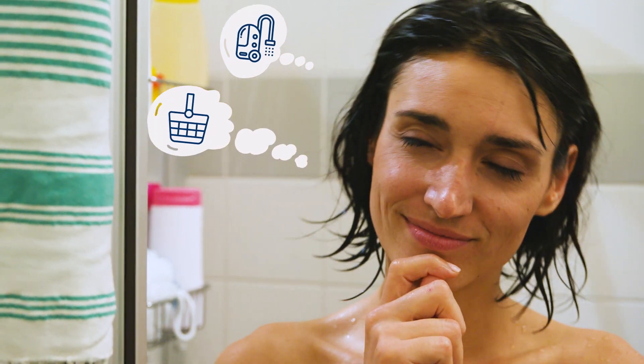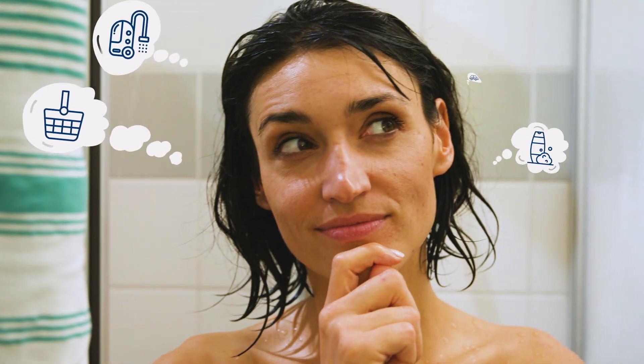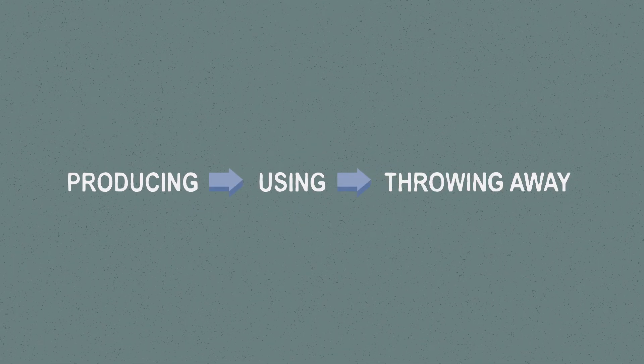But now we already know her empty shampoo bottle will be given new life if recycled properly. You remember? Producing a product, using it for a short time, and then throwing it in the trash — that is not sustainable. That's why we recycle.